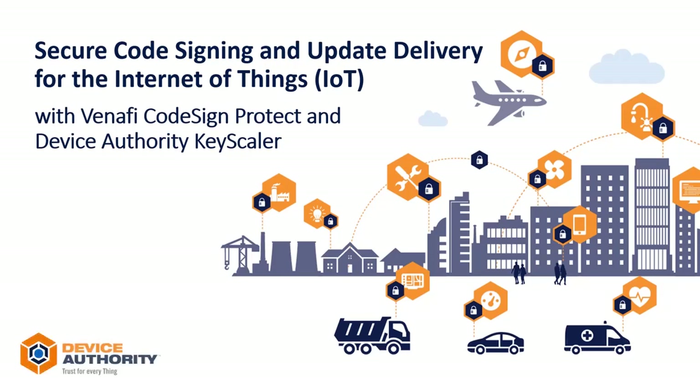Here's a video demonstrating how Device Authority's Keyscaler platform with Venafi Code Signing Services provides code signing and secure delivery updates for IoT devices.